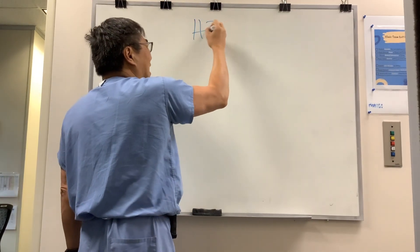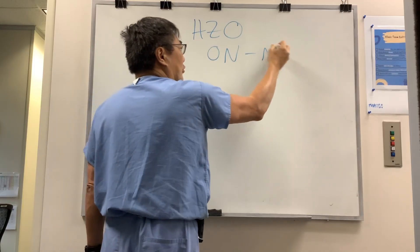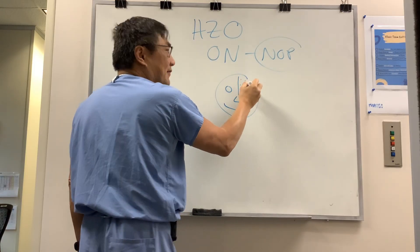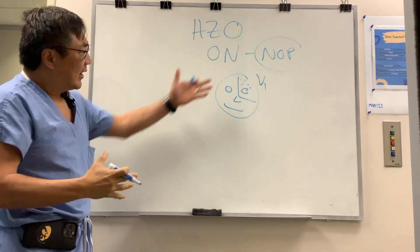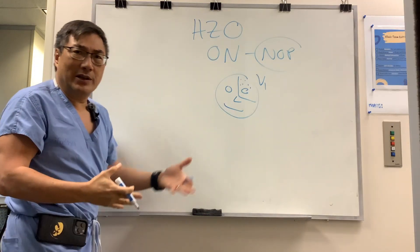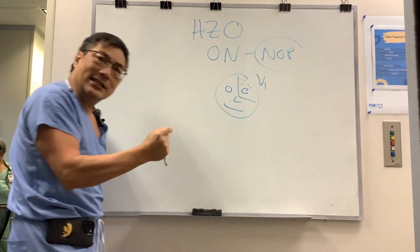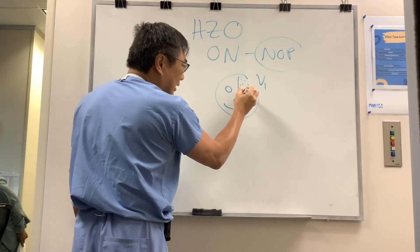We're going to be talking about herpes zoster ophthalmicus-related optic neuritis. Herpes zoster is not really usually a diagnostic dilemma because patients develop a vesiculocutaneous eruption in the dermatomal distribution — in HZO, that's V1, but it can be any dermatome, including thoracic dermatomes. The one that comes to us is HZO, herpes zoster ophthalmicus, diagnosed with the classic cutaneous vesiculoeruption in that dermatomal distribution, and it can affect the eye.